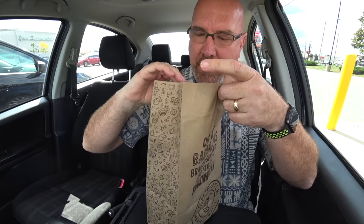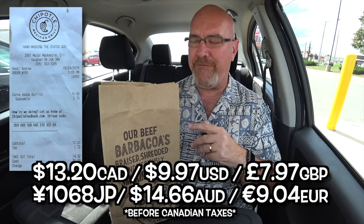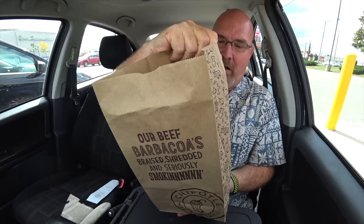I did the extra charge once again for the guac, because I have to have guac on it. Here at Chipotle it's $2.70 for the extra guac. The actual carne asada regular burrito is $10.50. Altogether it was $13.20 — just a little bit more money than what I'm going to be showing you next week. It's a surprise.